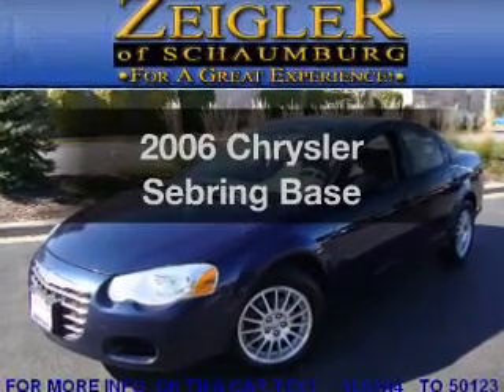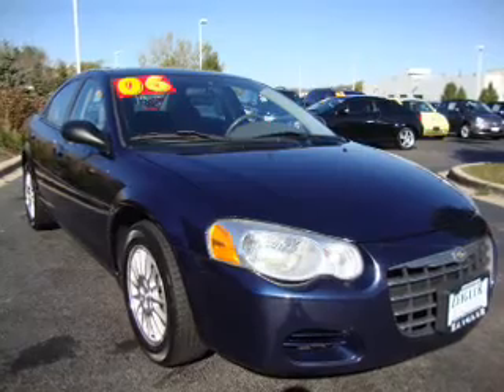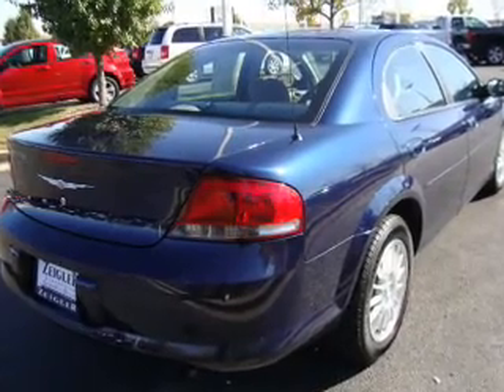Get noticed in this 2006 Chrysler Sebring. This is the set of wheels you've been looking for. With an efficient four-cylinder engine that responds smoothly to its automatic transmission, premium wheels give a more luxurious look.